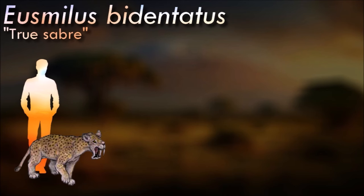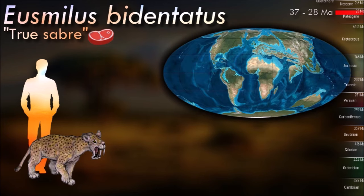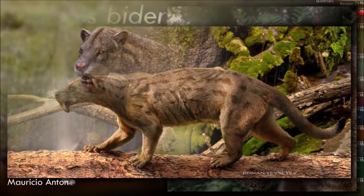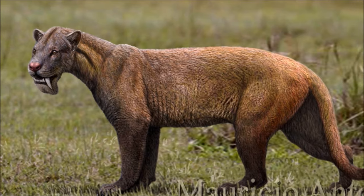One of the most recognizable aspects of Usmalus is its large upper canines. These teeth were elongated and curved, resembling the saber teeth of some saber-toothed cats, although it was not directly related to them. These elongated canines were adapted for puncturing and killing prey, and its overall skull shape suggests a predatory lifestyle. They eventually became extinct, possibly due to changes in environmental conditions, shifts in prey availability, and competition with other carnivorous mammals.